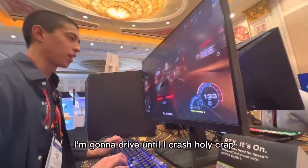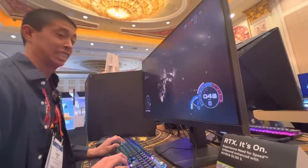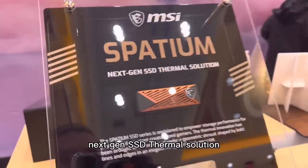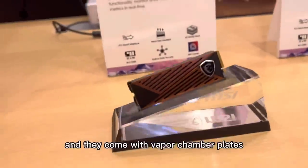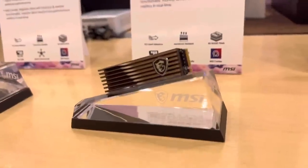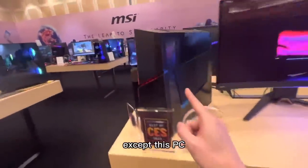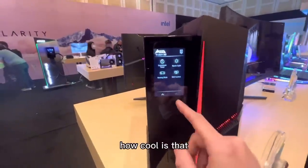GPU galore — personal favorite: the PowerColor Red Devil line. I'm gonna drive until I crash. Next-gen SSD thermal solution — check out how neat these look, they come with vapor chamber plates to help keep the drives nice and cool. That's sleek. Looks like a normal PC monitor setup, except this PC has another monitor just right inside of it. How cool is that?